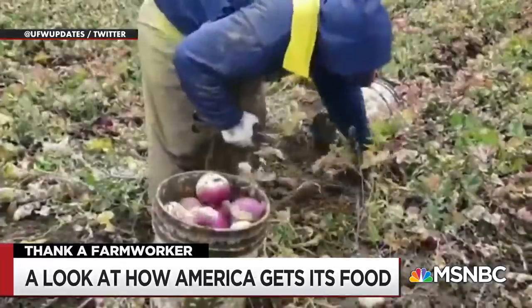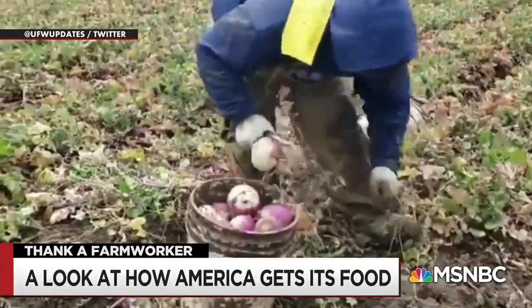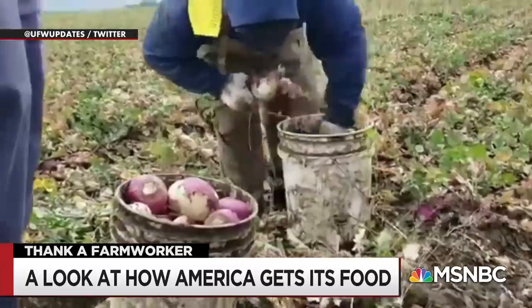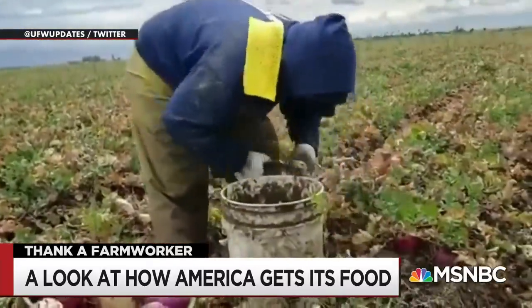If you enjoy turnips, they also take a lot of skill to harvest without chopping off a finger. Check this out — this is Charlie. He earns about 75 cents per bucket of cut turnips. As the fastest worker in his crew, and you can see it there, he clears about 25 buckets an hour.